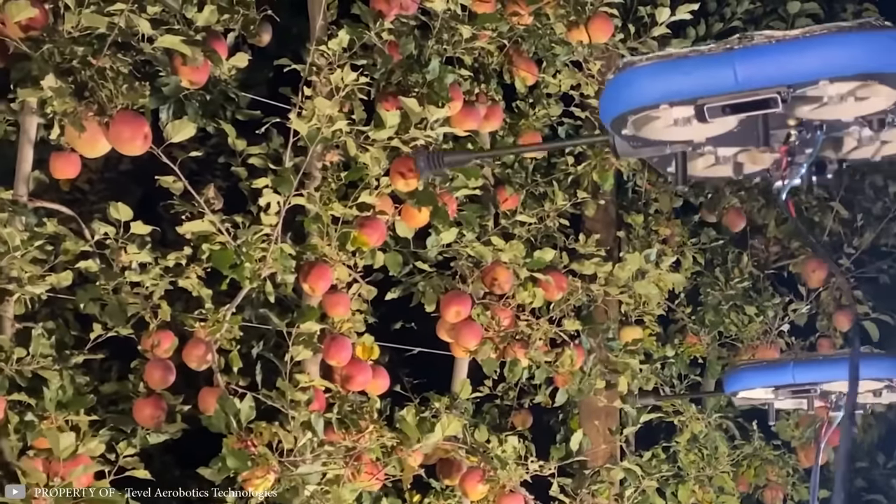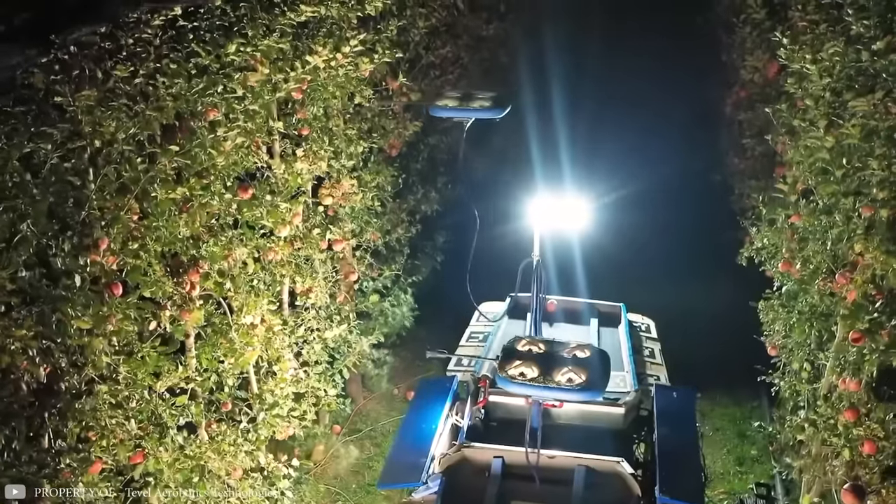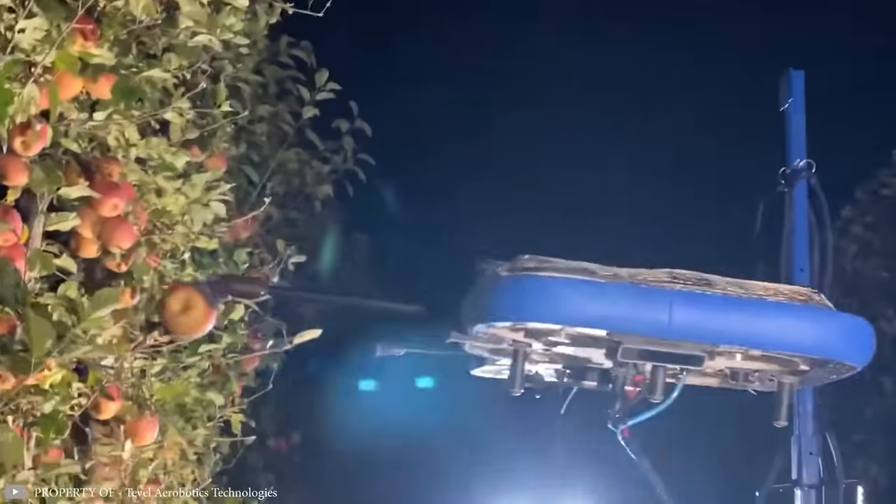Unlike human workers, these devices can harvest fruits even at night, as long as the platform's batteries have enough charge.